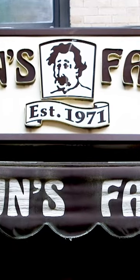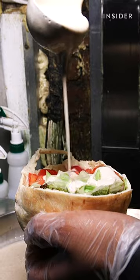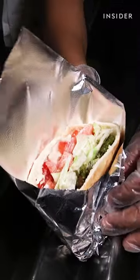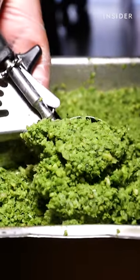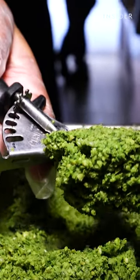Mamoun's falafel has been cooking up its falafel sandwiches since 1971. It's a very traditional recipe, but it's done right. So it tastes really fresh, it tastes really good, and I think the falafel itself is the best in the city.